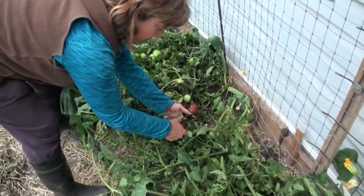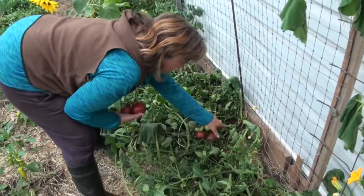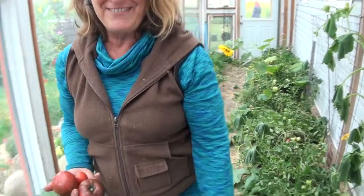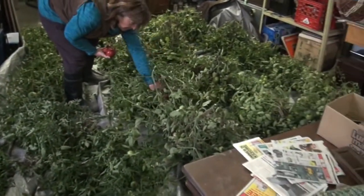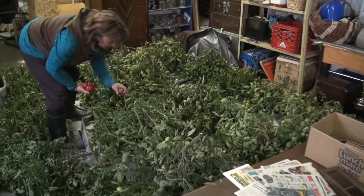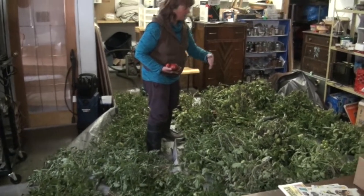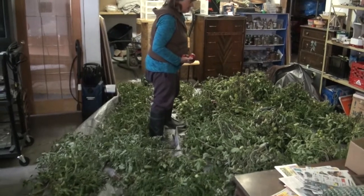We have to watch the first frost days in the early fall to be able to do this, and it's not easy to find that day exactly. We also use our garage to ripen such things as tomatoes and to store our seed — we would never use this area for parking cars.